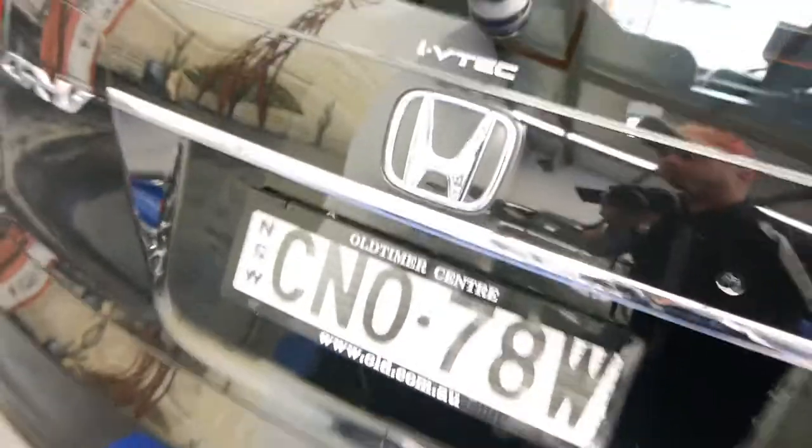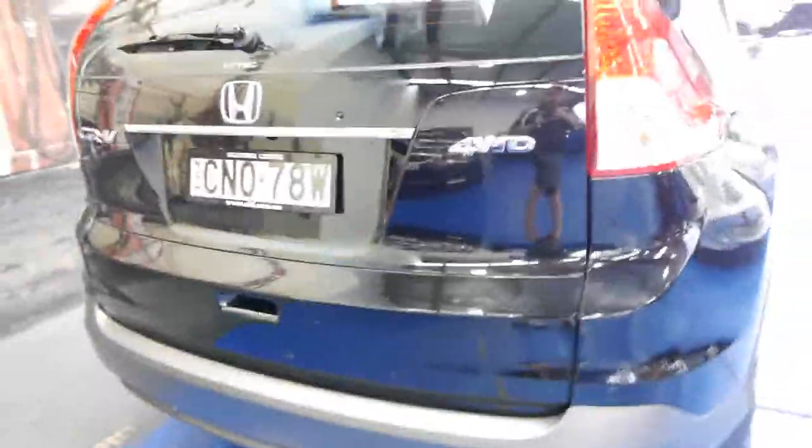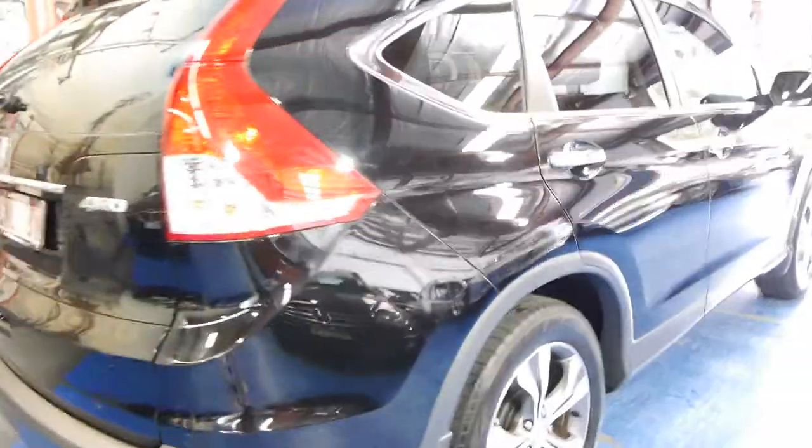So it's a one owner car. There are a couple of very tiny little marks on it, but we've only just got the car in this afternoon. We'll give it a lovely polish and detail and it'll come up like a brand new car.